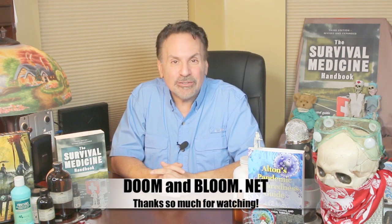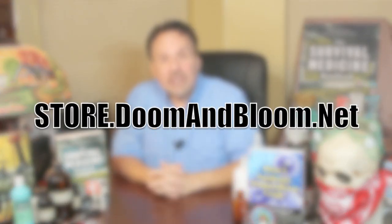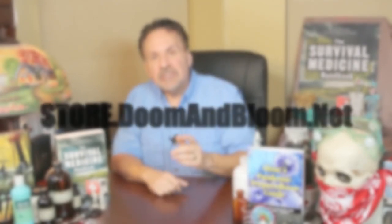This is Joe Alton, MD, that old Dr. Bones, wishing you the best of health in good times or bad. Thanks for watching. By the way, don't forget that we have an entire line of quality medical kits, some one-of-a-kind, and individual supplies at store.doomandbloom.net. Check them out. You'll be glad you did.